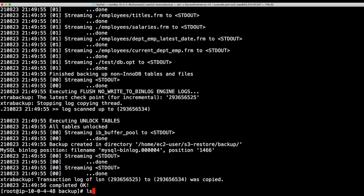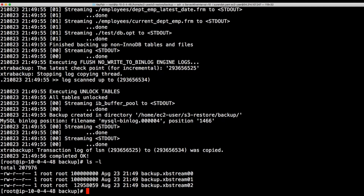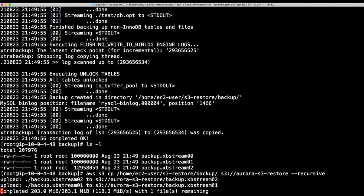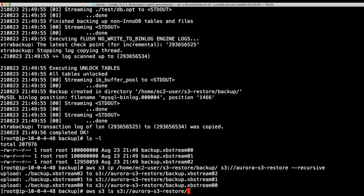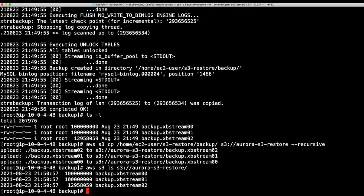The backup is about 200 MB and completed very quickly. Now let's list the files — we have a little over 200 MB, which is fine. Next we're going to upload these backup files to S3. I already created an S3 bucket, so let's go ahead and upload using the AWS CLI. The command uses 'aws s3 cp' with the recursive flag to copy files from the local directory to the S3 bucket. Three files copied. Let's verify all backup files are in the S3 bucket — confirmed, they're all there.